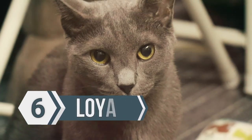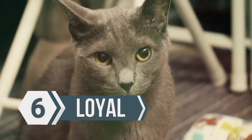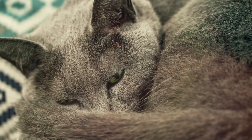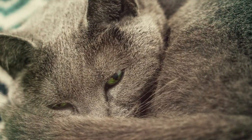The number six fact about Russian blues is that they are loyal. When we think of loyal pets, we often think of dogs, but cats can be loyal as well, and the Russian blue is one of those cats. They know their owner, they want to be by their owner, and they want to please their owner.